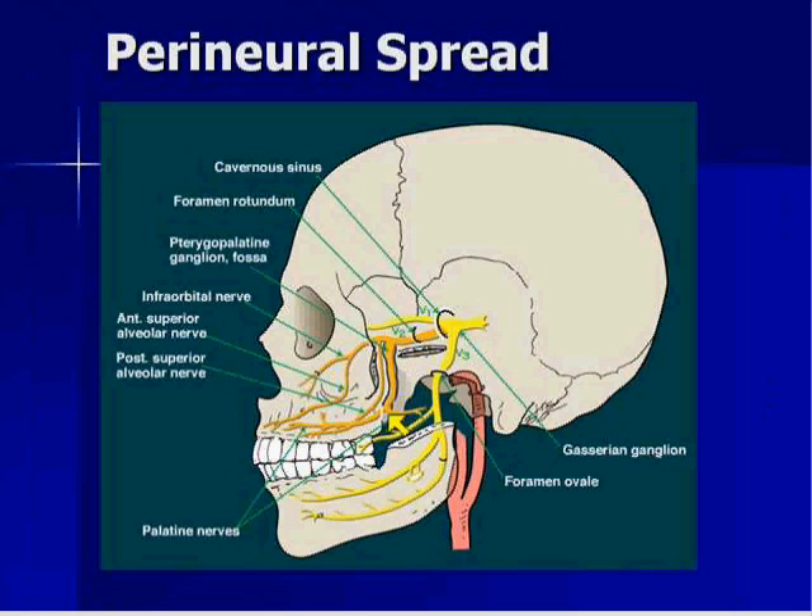Also remember that other tumors can do this — a palate tumor can jump on V2, or a hard or soft palate tumor. A maxillary sinus tumor that breaks into the pterygopalatine fossa — particularly adenoid cystic carcinomas from the hard palate or maxillary sinus — loves to creep along the nerve. And V3: a skin lesion on the chin can jump on the mental nerve, go along the inferior alveolar nerve, and track its way. Perineural spread can skip along, go anterograde, or go retrograde.